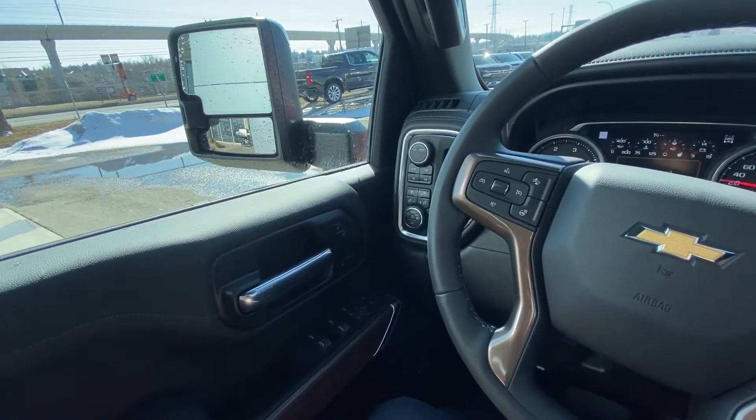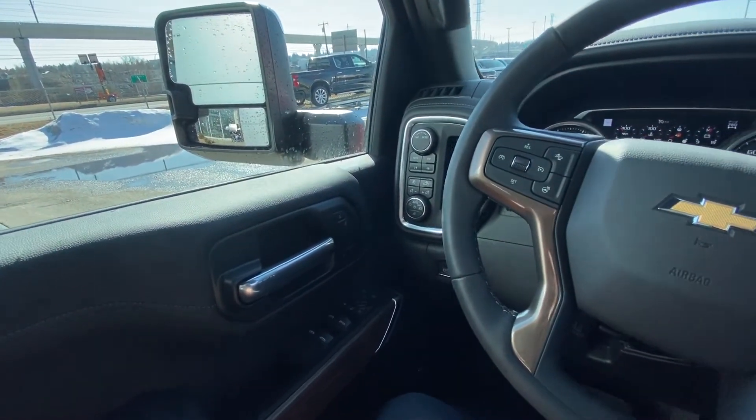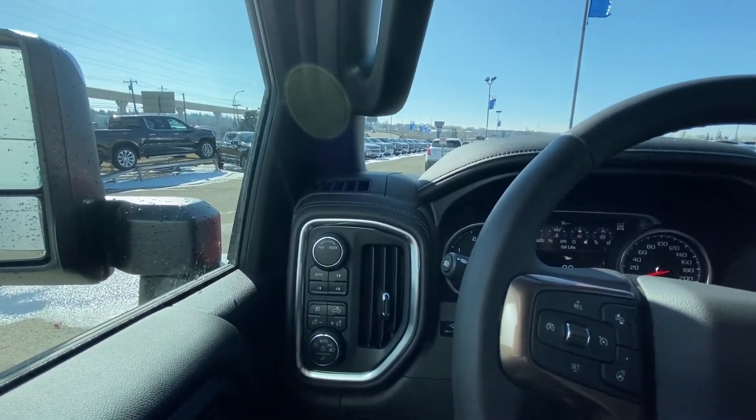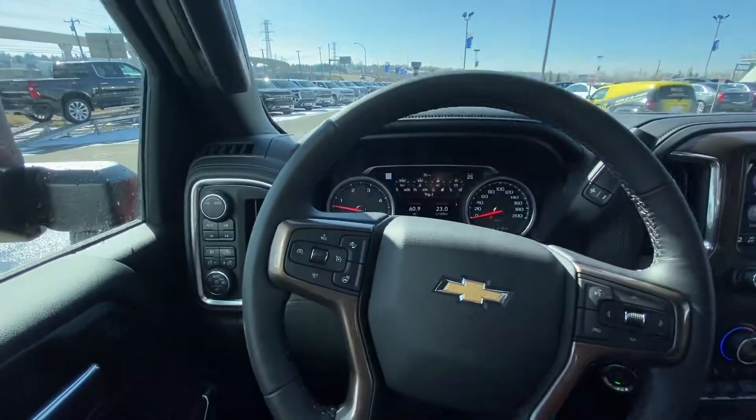Once inside the very luxurious High Country Silverado, we do have the power windows, power tow mirrors, memory seating, power locks, a dial for your transmission, push button 4x4, and a dial and buttons for lighting options.